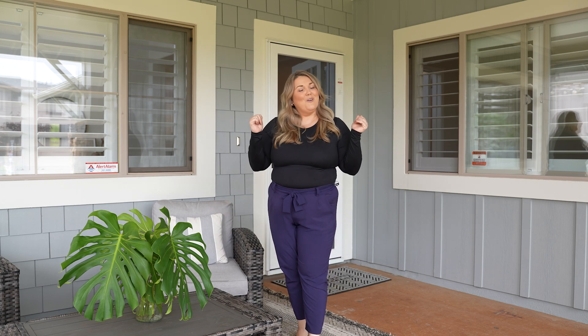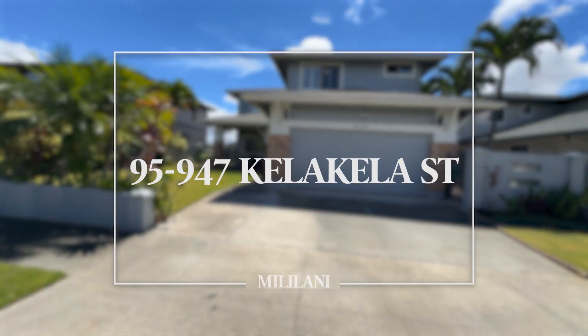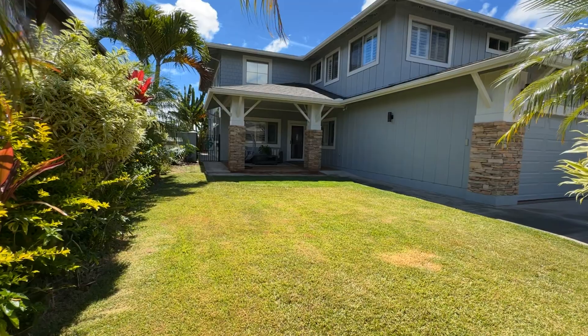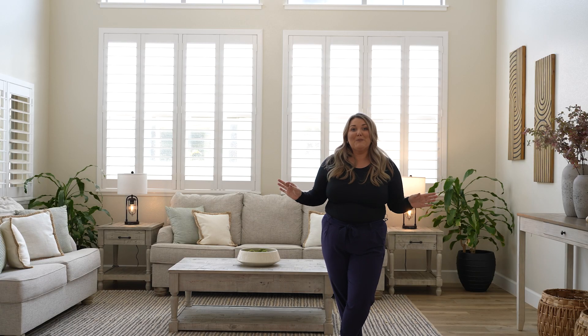Hi guys, welcome to our newest listing here in Mililani Mauka. Welcome to your dream home. Talk about dream home.